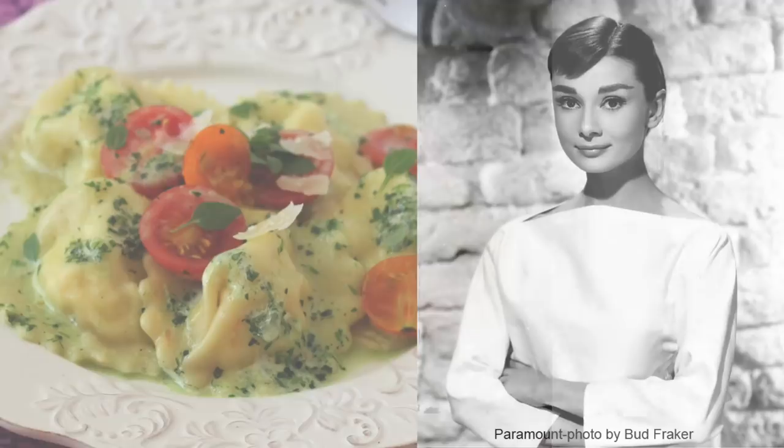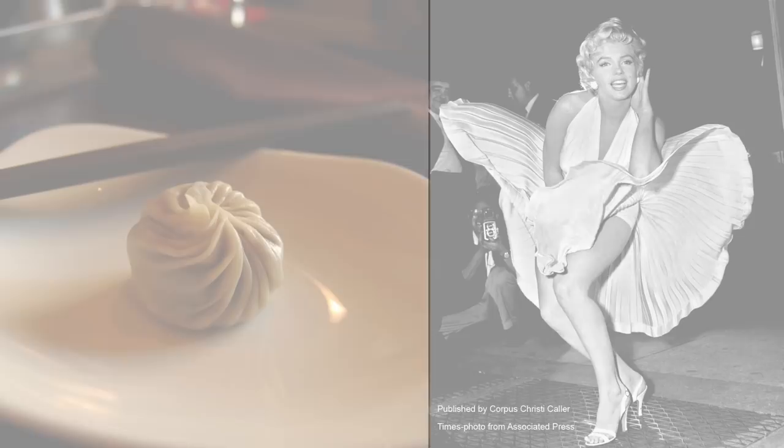I don't think there is any food that has more personality than a dumpling. To me, ravioli are like Audrey Hepburn — elegant. And the soup dumplings are like Marilyn Monroe. Since it's a family friendly channel, let's call it sensual. So what does that make pelmeni? I haven't decided yet, but after you watch the video, if you can think of an actress, let me know in the comments.